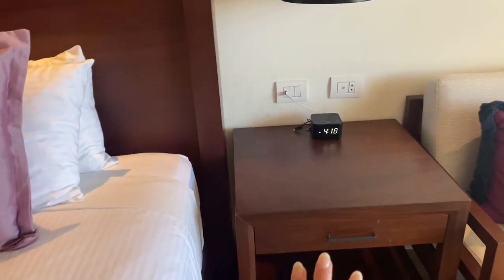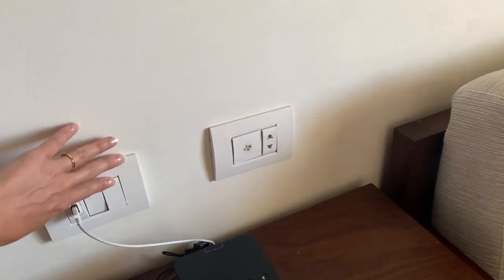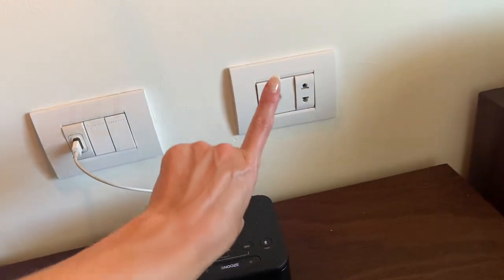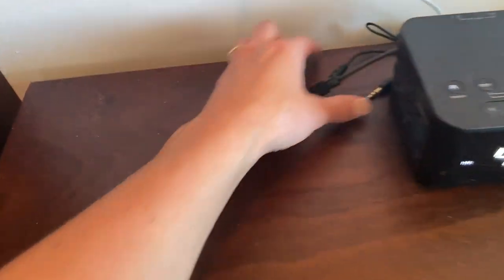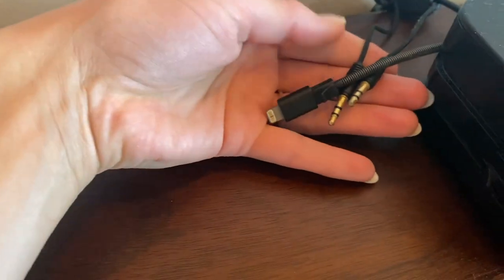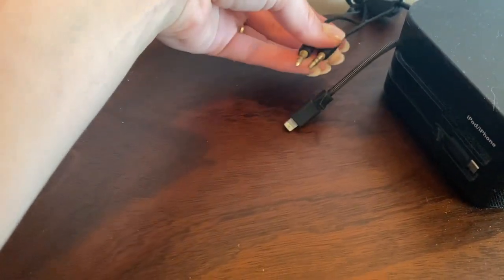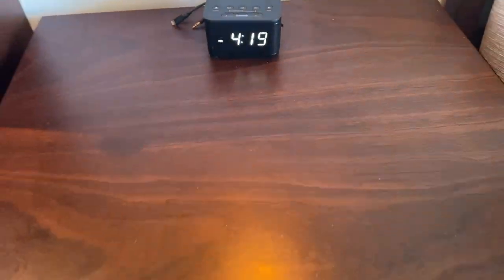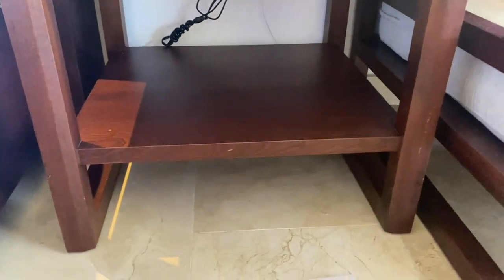Here's the bed with the other bedside table and another light fixture. Here's your switch for the fan. They also have USB plugs which is super nice, and they even have what looks like an iPhone charger and aux cords that go to this little alarm clock. There's also extra storage in the drawer and underneath as well.